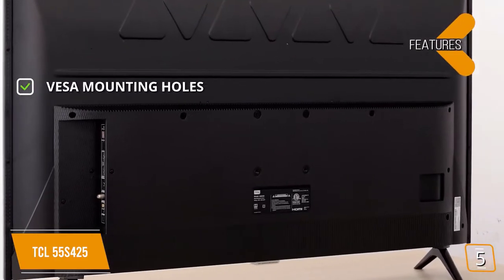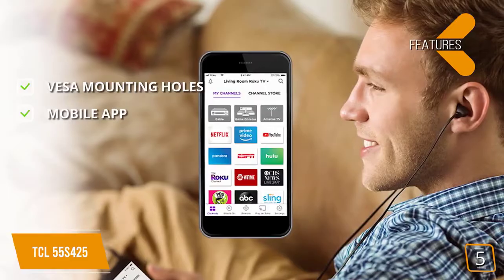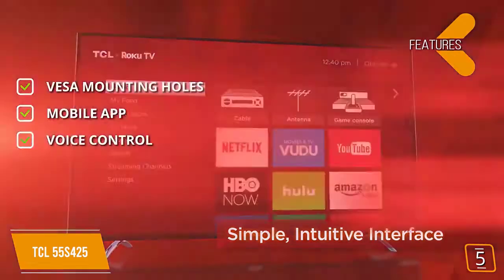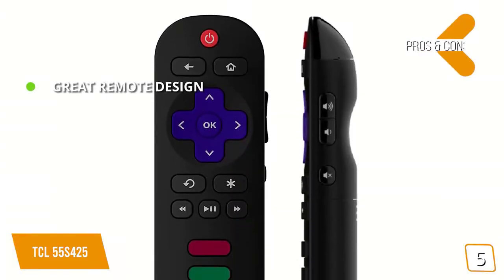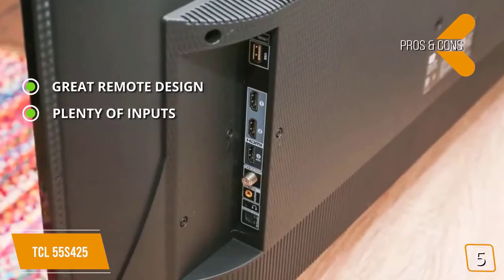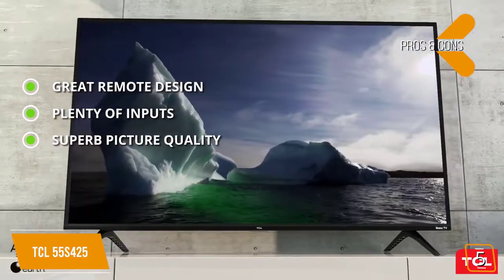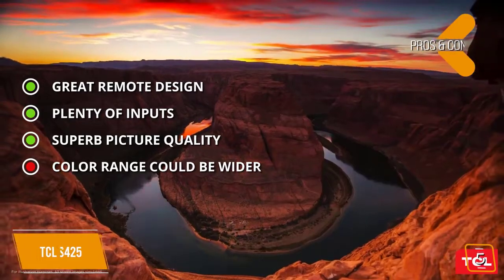The features include VESA mounting holes — you can use any VESA mount to put this TV securely on your wall. The Roku TV mobile app lets you control the TV and perform a wide range of functions. Voice control via both Alexa and Google Assistant allows everything from changing channels to searching for content. Pros: great remote design with a simple and intuitive layout; three HDMI inputs for numerous high-quality connections; superb 4K Ultra HD picture quality. Con: the color range could be a little wider.